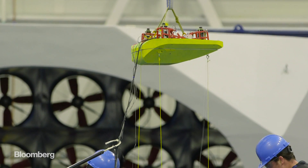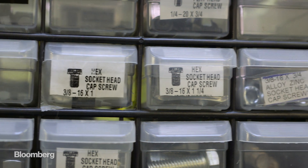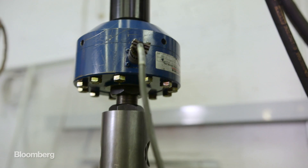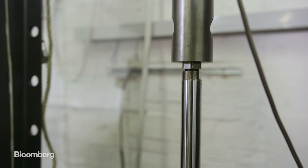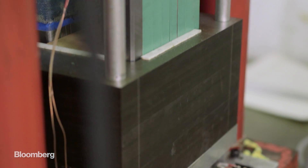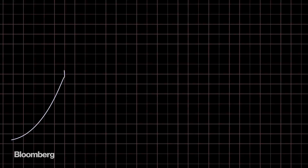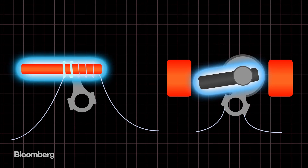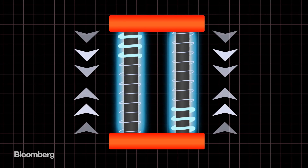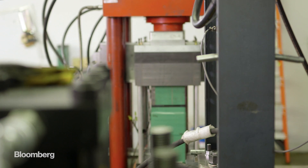Ascilla has zeroed in on what they believe is the problem with pretty much every design so far: moving parts. This is something electric generators generally have a lot of, and every part that moves is a part that can break down or corrode in the ocean. So Ascilla developed something called a magnetostrictive generator, which can harvest energy from the waves without actually moving anything inside the Triton. Most electric generators use displacement or rotation to create electricity, but with magnetostriction, power is induced by squeezing metal alloys. This means cheap installation and minimal maintenance — but that's not to say it's an easy thing to design.